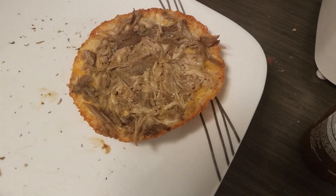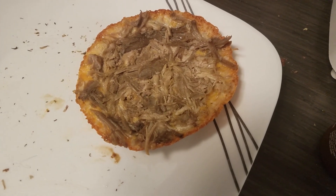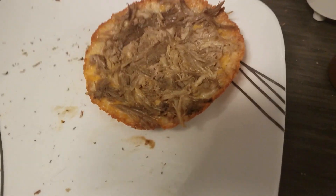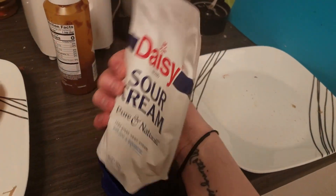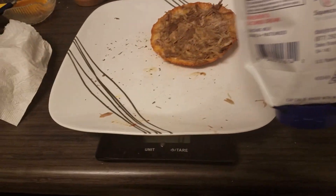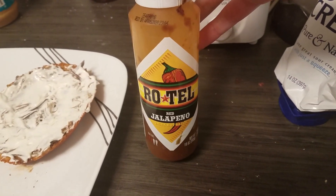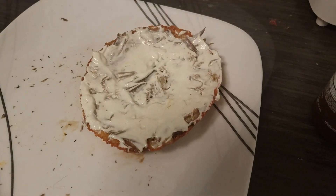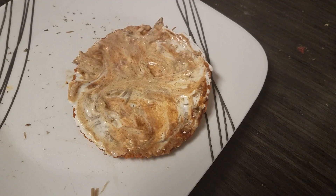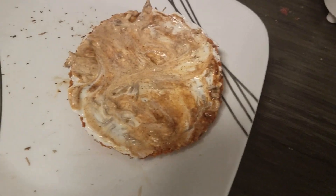For dinner I have half a cup of Mexican blend cheese with two ounces of pork butt I cooked a while back. I have it on the scale and zeroed it out. I'm adding one serving of Daisy sour cream, which is 30 grams. I'm also adding some Rotel — it's zero calories — mixed it all in. It's 4:20 now.